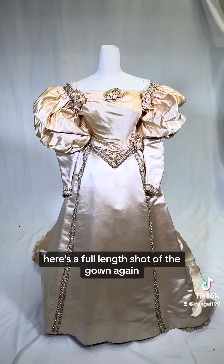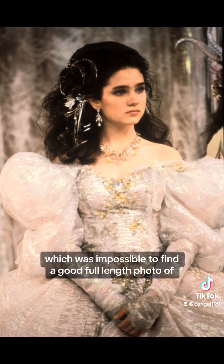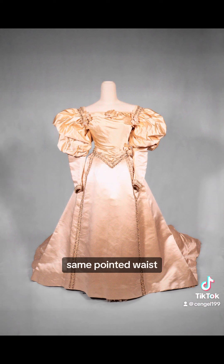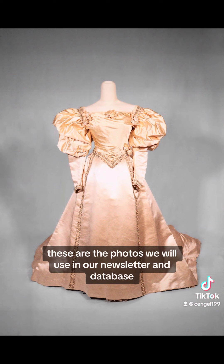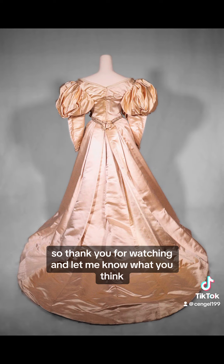Here's a full length shot of the gown again so you can compare it to Sarah's dress in Labyrinth, which was impossible to find a good full length photo of, but you get the idea — same sleeves, same pointed waist. These are the photos we will use in our newsletter and database, so thank you for watching and let me know what you think.